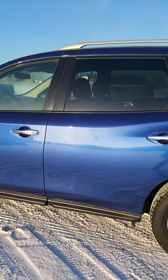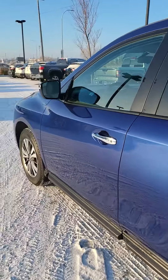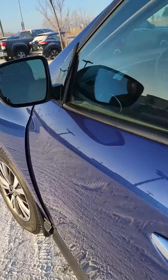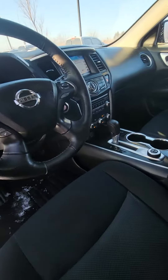It's only got about 25,000 kilometers on it. Going into the inside just really quick, you have the keyless entry button right on there as well. You have the blind spot warnings right there, and you got the power seats, power windows, power locks.